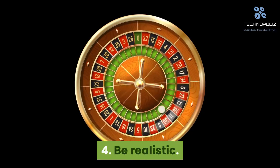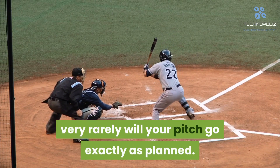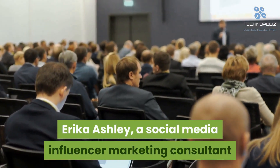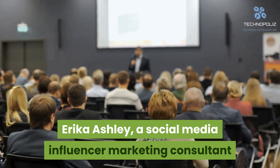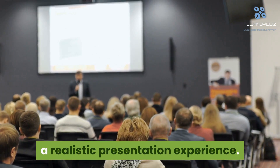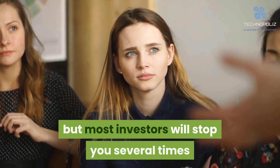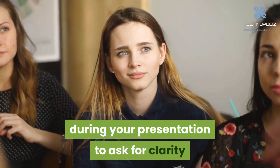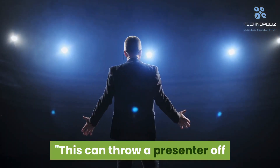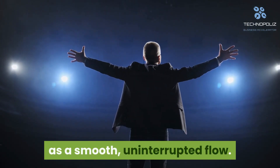Tip 4: Be realistic. While practicing the pitch is a must, very rarely will your pitch go exactly as planned. Having realistic expectations will help when you're preparing. Erica Ashley, a social media influencer marketing consultant and TEDx speaker, says it's important to practice for a realistic presentation experience. Most investors will stop you several times during your presentation to ask for clarity or to offer their input. This can throw a presenter off their game, as they've practiced their presentation as a smooth, uninterrupted flow. Practicing with interruptions is much more true to life.